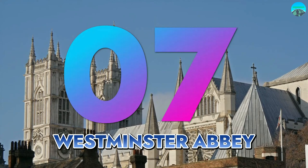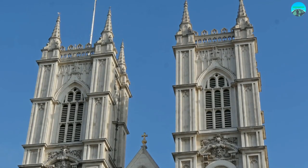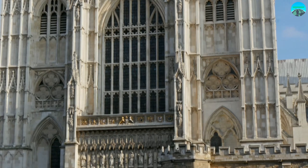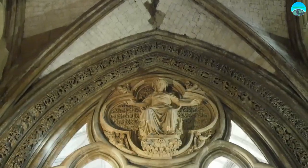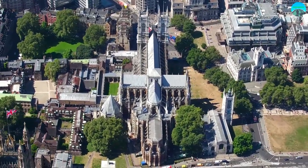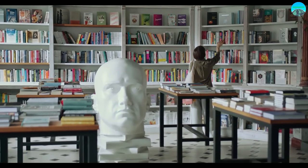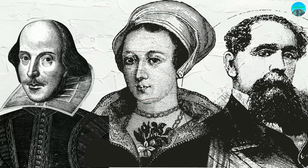Number 7: Westminster Abbey, a place of great historical significance and architectural beauty. Westminster Abbey has been the coronation church of British monarchs since 1066, and is the final resting place of numerous historical figures, including Isaac Newton and Charles Darwin. The Abbey's Gothic architecture and intricate carvings are a marvel to behold, and visitors can attend daily services or take a guided tour to learn more about the Abbey's rich history. One of the most popular parts of the Abbey is Poets' Corner, where famous poets and writers such as William Shakespeare, Jane Austen, and Charles Dickens are commemorated.